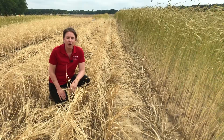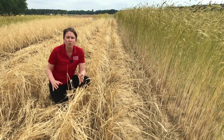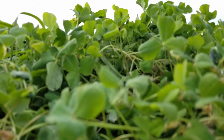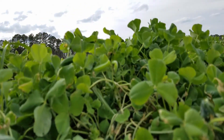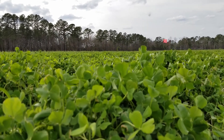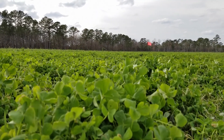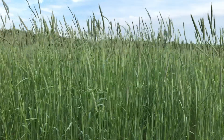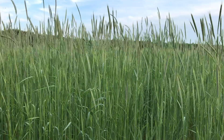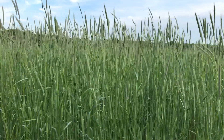Today we're in a cereal rye study in Rocky Mountain, North Carolina that's focusing on rye management and how that can optimize some of the short-term benefits. I'm excited about the interdisciplinary nature of this project. We have a graduate student, Hannah Massengill, who's working on the project, but there's pathologists, entomologists, agronomists, and weed scientists working on her committee.